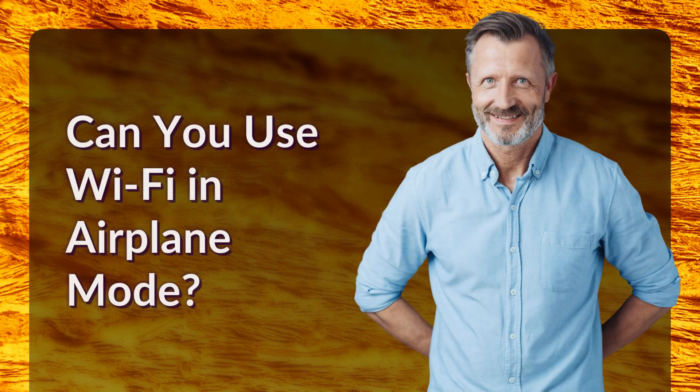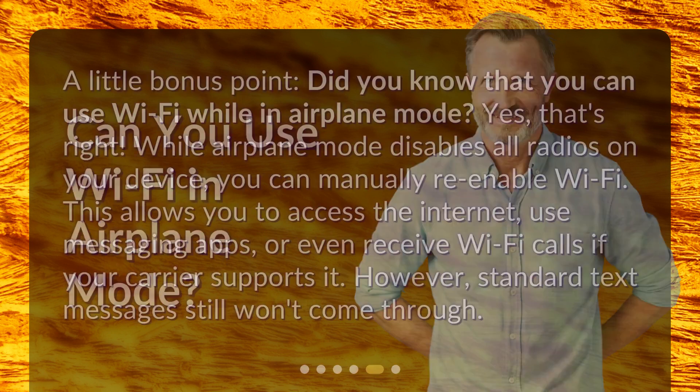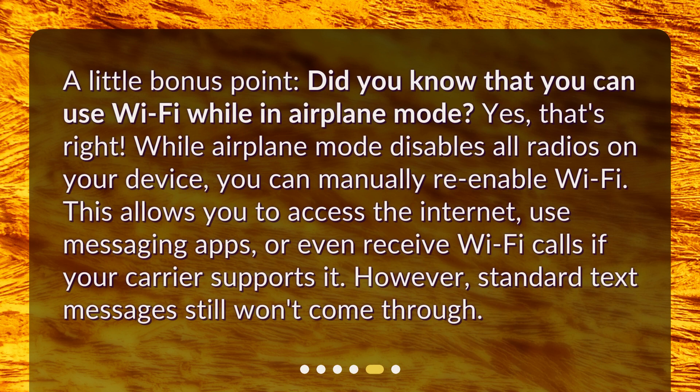Can you use Wi-Fi in airplane mode? Did you know that you can use Wi-Fi while in airplane mode? Yes, that's right. While airplane mode disables all radios on your device, you can manually re-enable Wi-Fi. This allows you to access the internet, use messaging apps, or even receive Wi-Fi calls if your carrier supports it. However, standard text messages still won't come through.